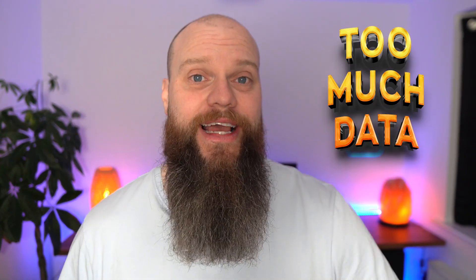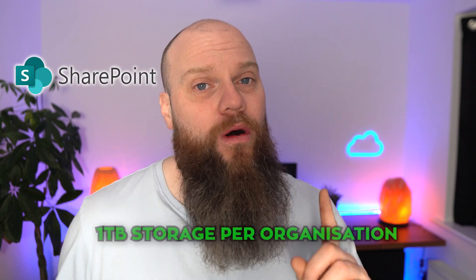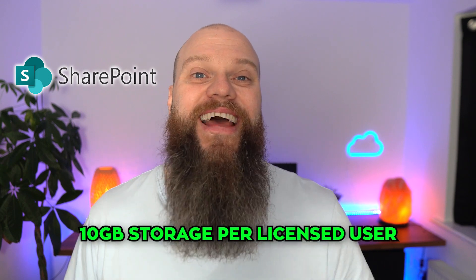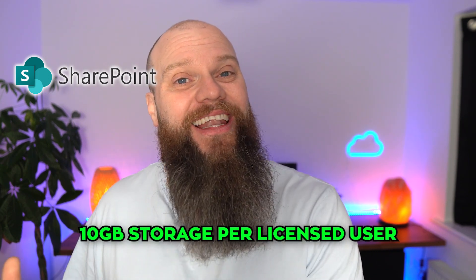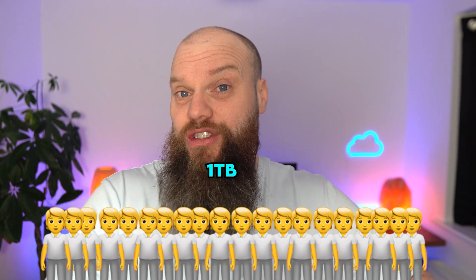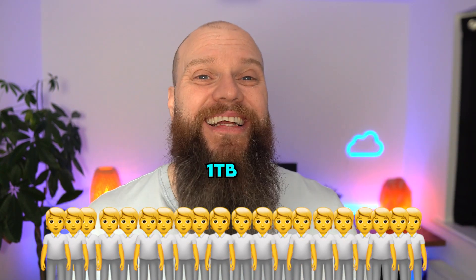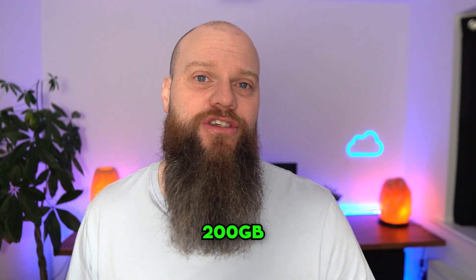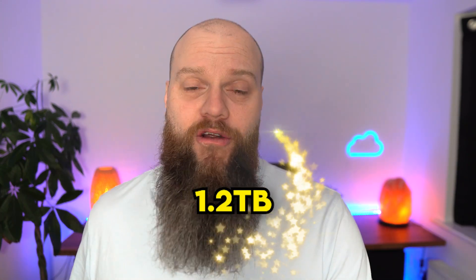The third reason why OneDrive or SharePoint might not be a good fit is if you've got too much data. SharePoint gives you one terabyte of storage per organization, plus 10 gigabytes per licensed user. So with 20 users, you get one terabyte plus 200 gigabytes, giving you a grand total of 1.2 terabytes of data.